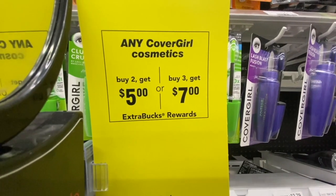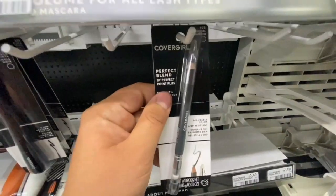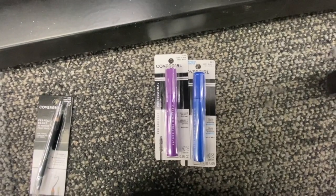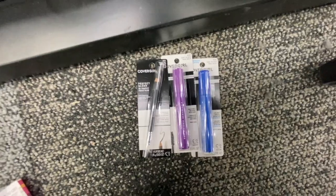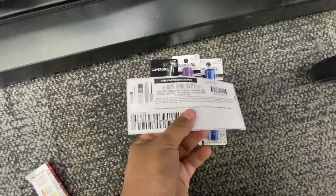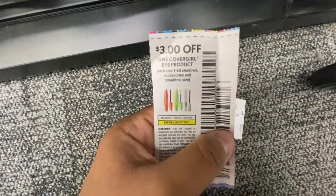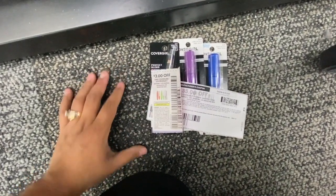The first deal I'm going to do is on CoverGirl: buy two, get a $5 Extra Buck, or buy three, get a $7 Extra Buck. I'm going to pick up one CoverGirl eyebrow pencil at $6.79 and two CoverGirl mascaras at $6.99 each. I'm going to use a $5 off two manufacturing coupon from Coupons.com, plus a digital version of that which I'm hoping glitches and comes off.